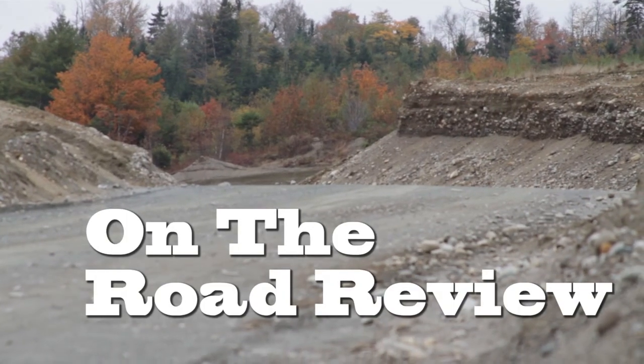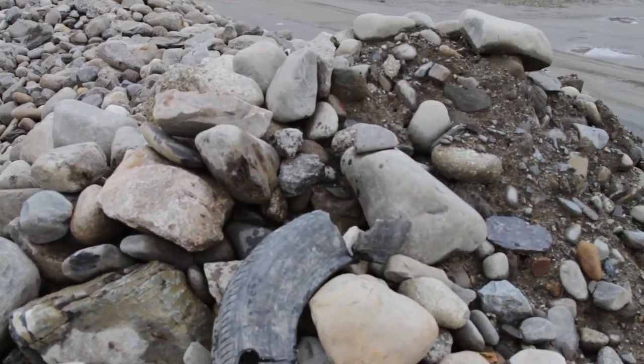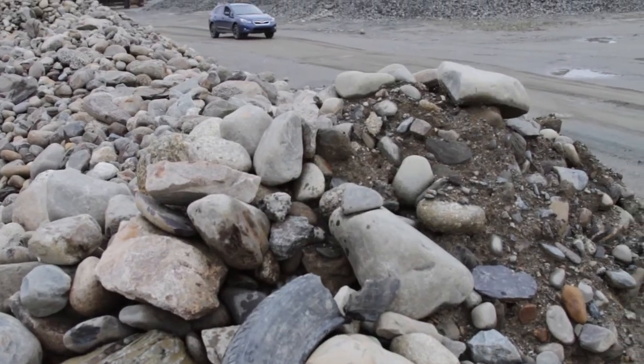Welcome to this week's On The Road Review with Jesse and Tim, where we're exploring the gravel pits of Hancock County in the new Subaru Impreza XV Crosstrek.